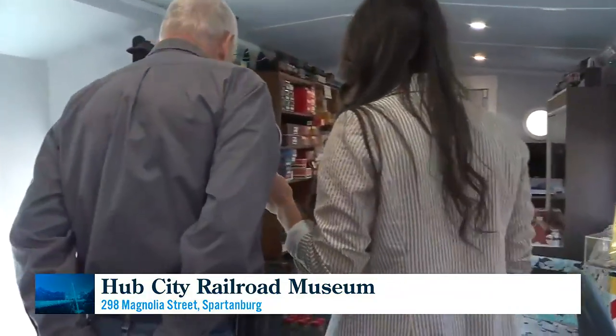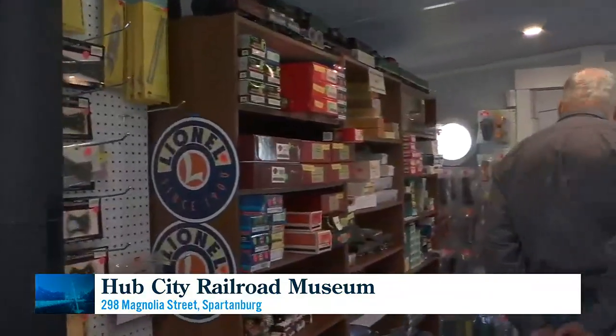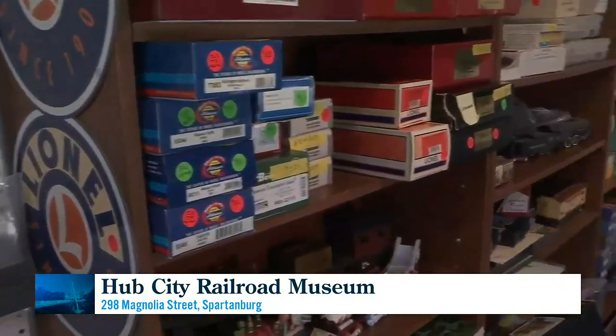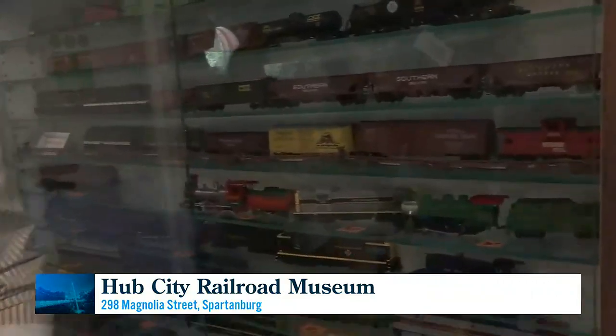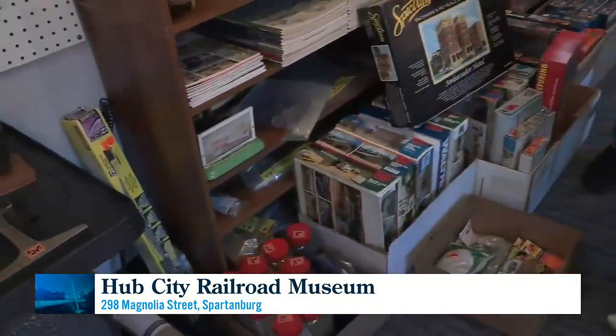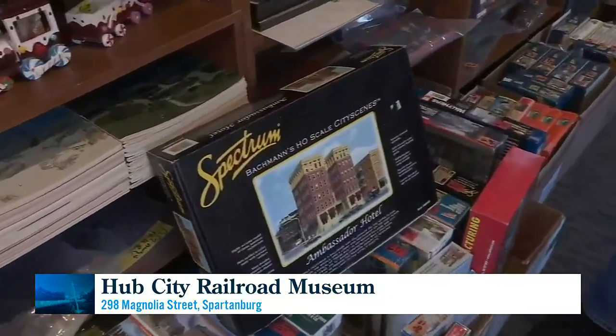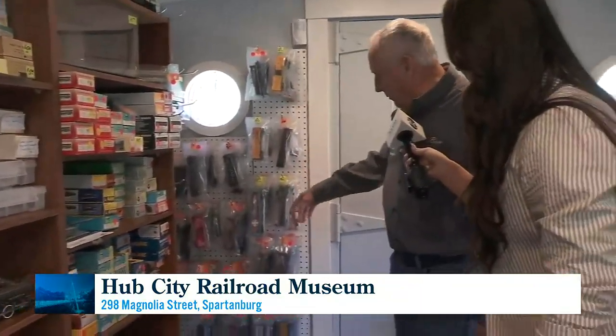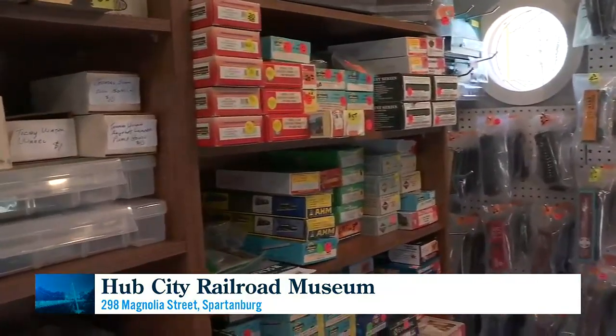And if someone has a model train station of their own, there are actually some unique things they can pick up here in the hobby shop. We have items that get donated to us for sale to help run the museum and pay for the restoration of the caboose. We've got everything from fake grass to building kits — like this one that makes a big old hotel, the Ambassador Hotel — and finished cars ready to put on the layout, plus kits you can put together.